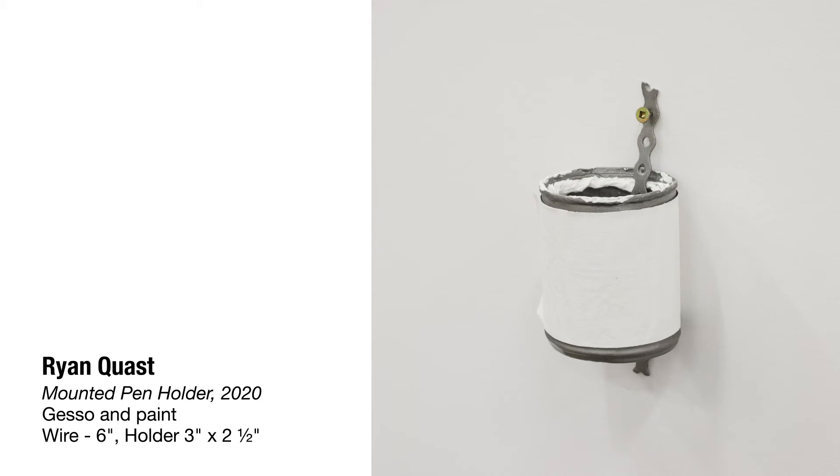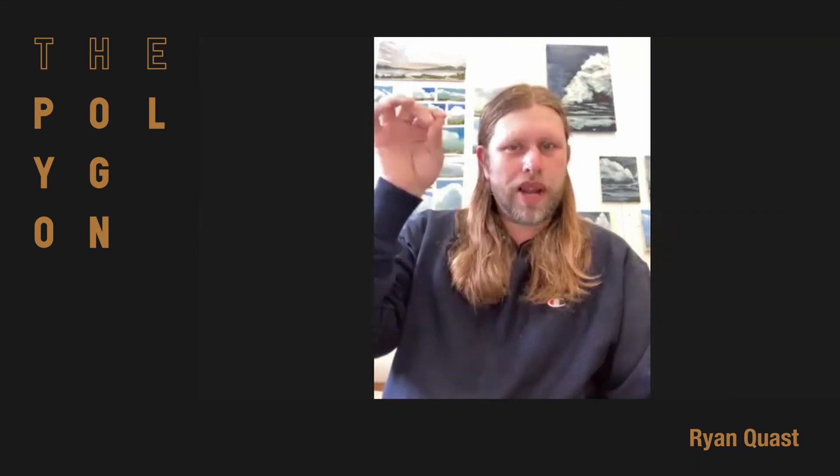I'm really interested in objects that look like they're functional but could never function the way that they are. That work is a little bit of a joke because in our studio I have a little mounted can where I put some pens so I don't lose things or get them mixed up with other sculptures. I thought it would be really funny to make a work that referenced the studio can but had a big hole in the middle so nothing could ever fit in it.